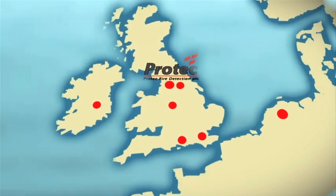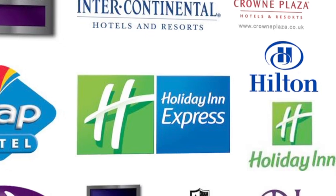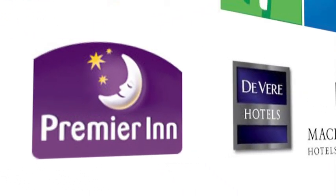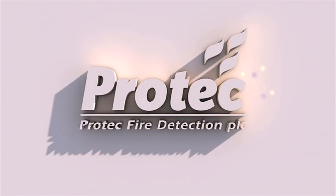ProTech Fire Detection is the UK's largest independent fire alarm systems company. Through ProTech-owned businesses in the UK, Holland and Spain, and together with our partner distributors around the world, ProTech have provided complex and reliable fire alarm systems to some of the most prestigious hotel groups and accommodation buildings around the world. The ProTech 6000 Plus range of multi-technology sensors utilise sophisticated algorithms to ensure the best possible fire detection and false alarm discrimination. ProTech — addressing safety systems with intelligence.